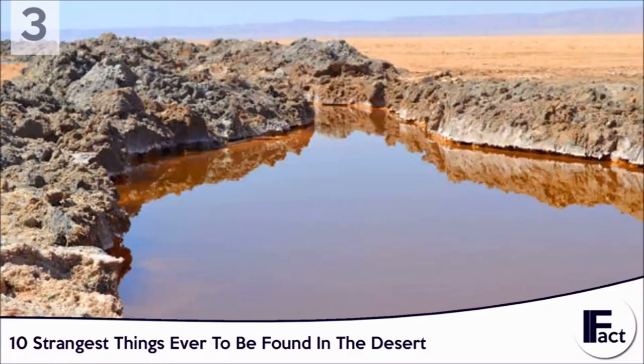Whatever the case, we wouldn't recommend swimming in it, even though it's all but confirmed to not be radioactive.